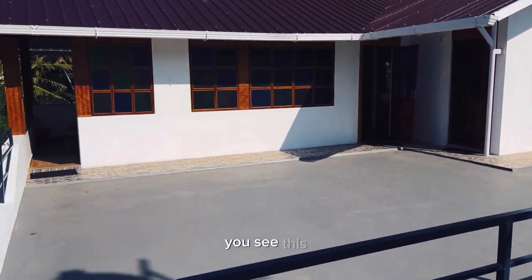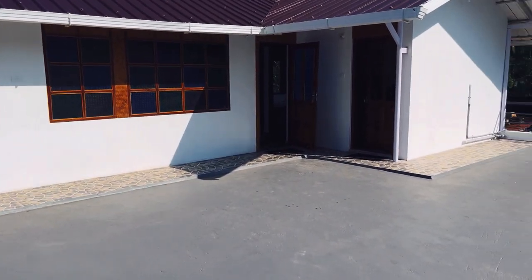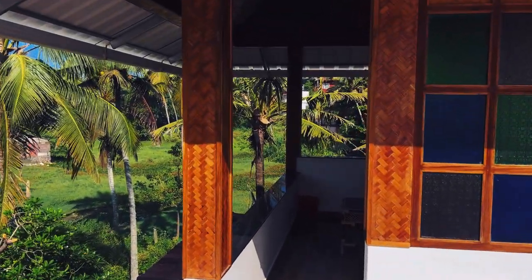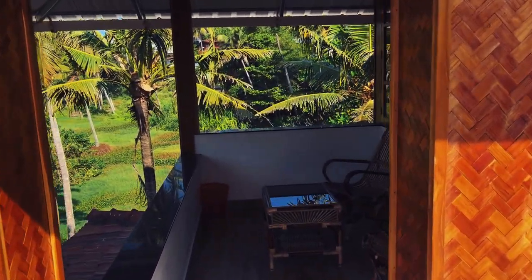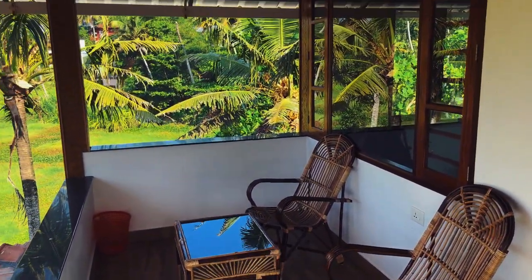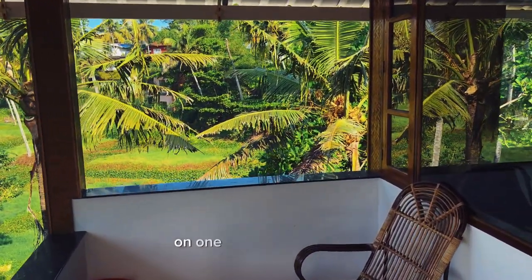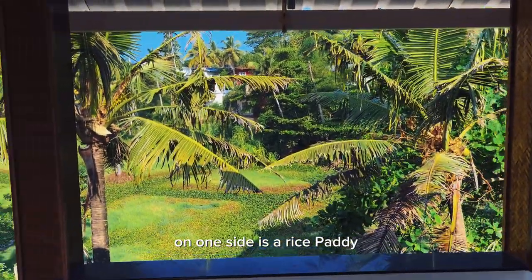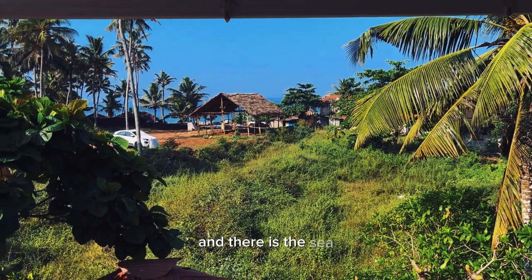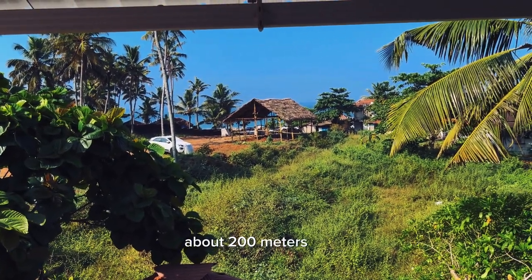Do you see there's an open roof here? This is the balcony. On one side is a rice paddy, and there is the sea, about 200 metres away.